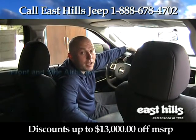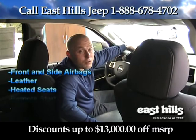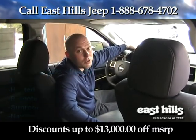You have front and side airbags in the car to protect all the passengers, and you have the option to put in leather, heated seats, remote start, sunroof, and navigation to make it a little bit more luxurious.